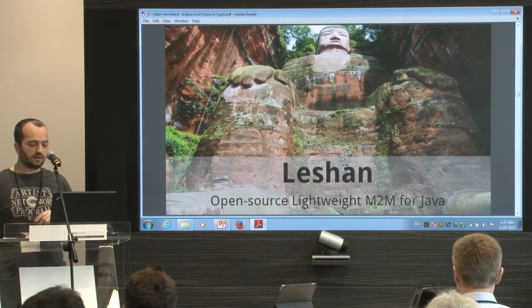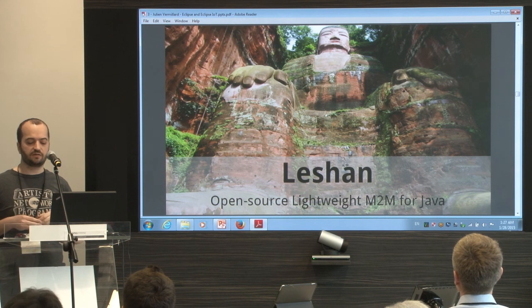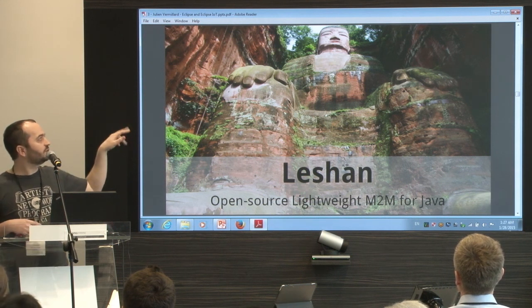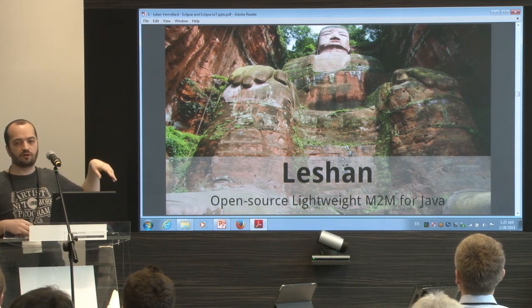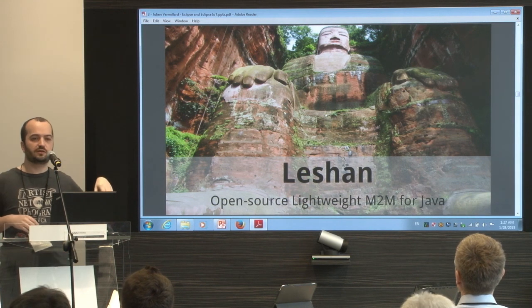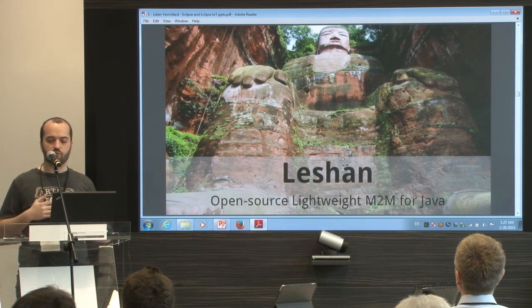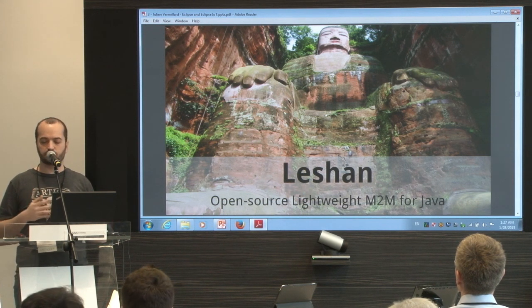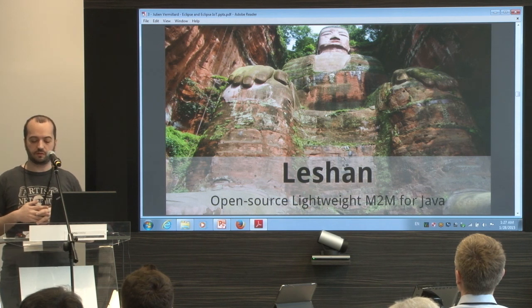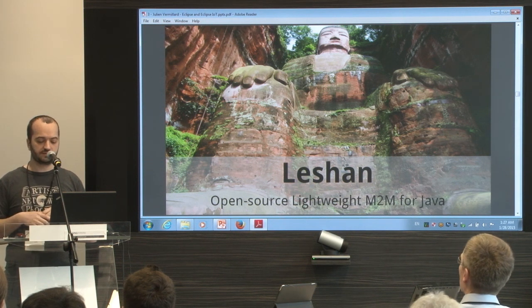This is the Leshan project — an open source Lightweight M2M implementation in Java. The name is coming from a giant Buddha from China. When we started the project at Sierra Wireless, we started it as a proof of concept. We wanted to take a look at this protocol and see if we could use it for our device management projects.